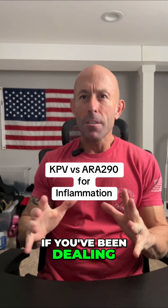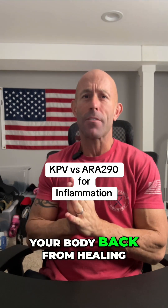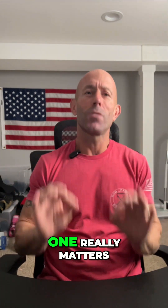Let's talk inflammation, because if you've been dealing with chronic pain, flare-ups, gut issues, or nerve irritation, this is one of the biggest things holding your body back from healing. Two of my favorite tools for this are ARA290 and KPV, but they work totally differently, so choosing the right one really matters.